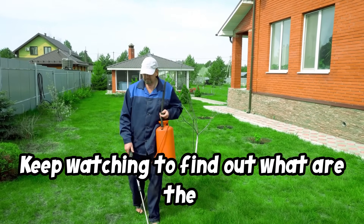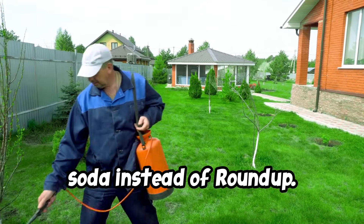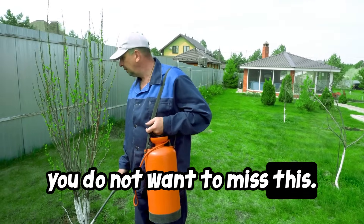Keep watching to find out what are the environmental benefits of using baking soda instead of Roundup.